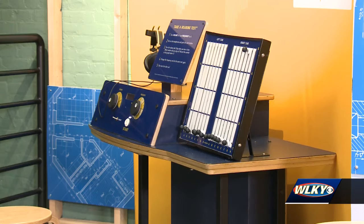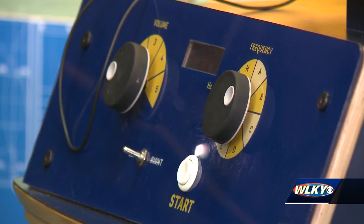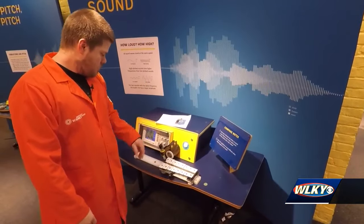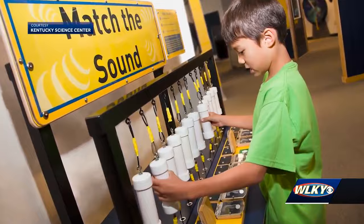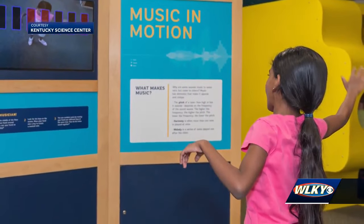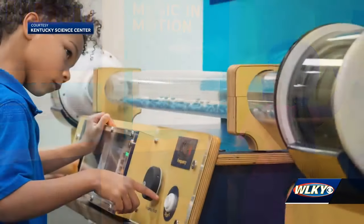The new temporary space will feature about a dozen different interactive stations where guests can get hands-on with the science of sound. Aside from teaching just the science, McGaw says the new exhibit also teaches kids and adults different perspectives.